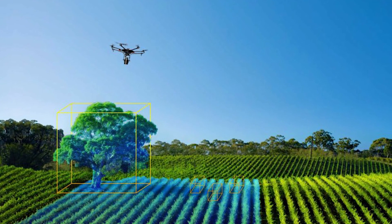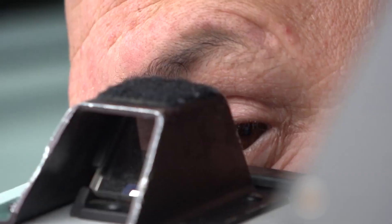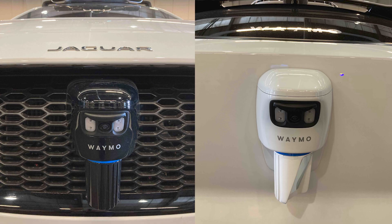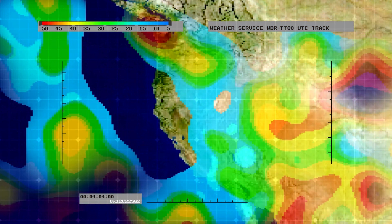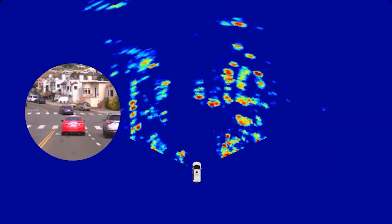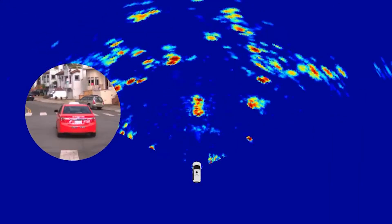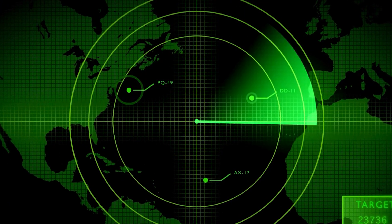LiDAR is also used in agriculture, mining, security, and lots more. You might have even had it used against you if a police officer used a handheld LiDAR speed gun to find out you were speeding. There are four LiDAR sensors on the Waymo vehicle. Third: radar. You've probably heard of radar before — the first thing that may come to mind is a weather radar map.